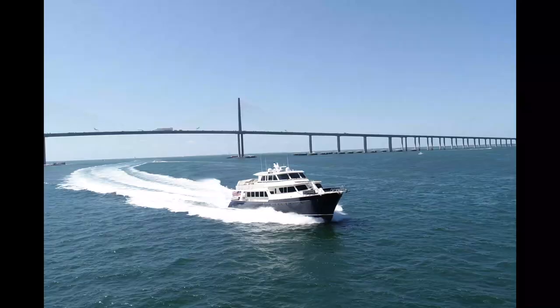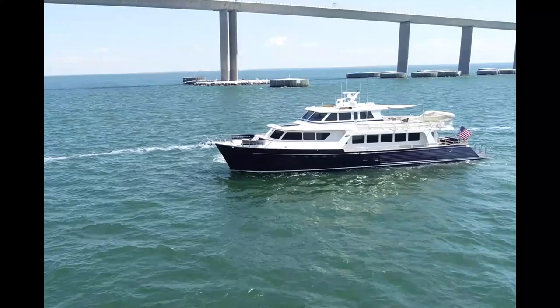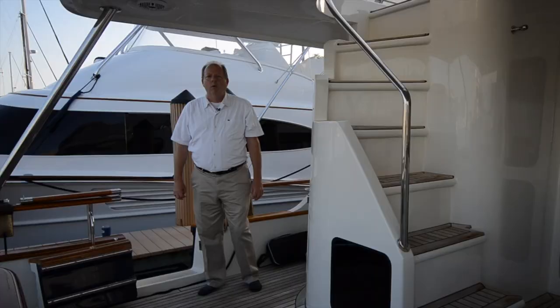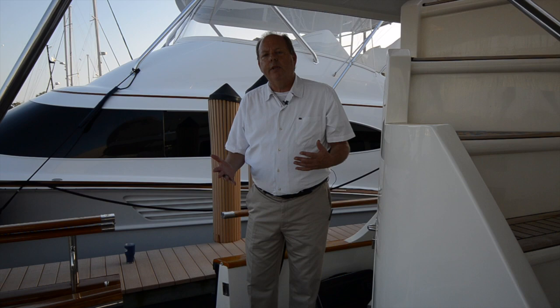Welcome aboard Agave. It's a very unique boat — a '97 Marlow Explorer that just had an extensive retrofit. I'd like to take you through the boat and I'm mainly going to focus on the owner's perspective of this yacht.